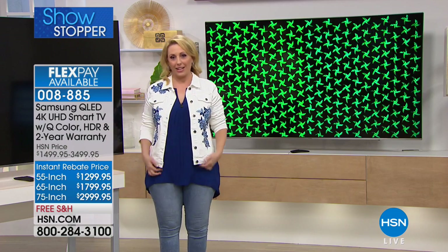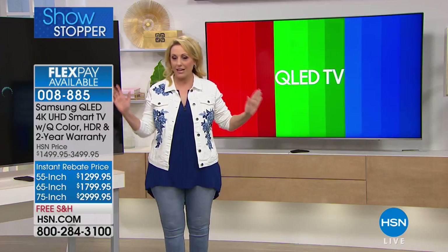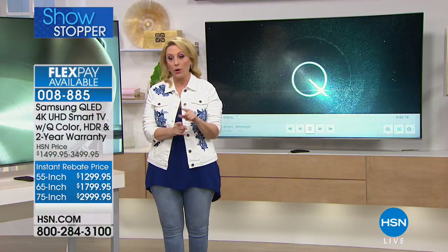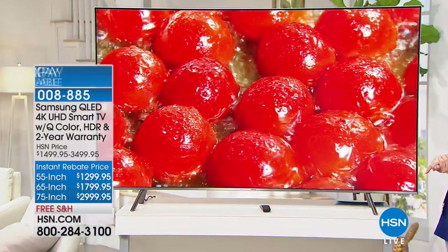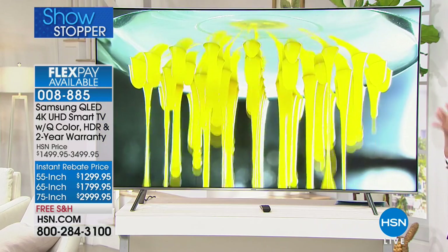We are also doing VIP financing. If you have an HSN card, we're giving you nine months to pay off whichever size TV you decide on, in even payments. Or we're doing six flex pay. There's no annual fee to have an HSN card — go to hsn.com or call 800-695-1418. The 55-inch is around $145 a month, $200 a month for the 65-inch, and about $334 a month for the 75-inch.